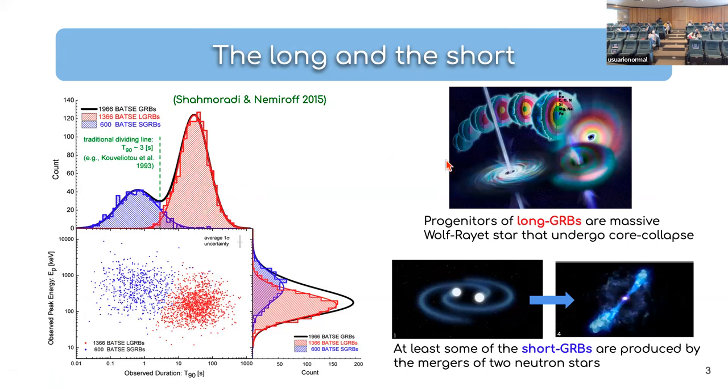This difference between the two populations, especially in duration, is attributed to different progenitors. The long-duration GRBs are associated with the core collapse of massive Wolf-Rayet stars. Short-duration GRBs are, at least some of them, coming from the merger of two compact objects — either two neutron stars or a neutron star and a black hole. We now have very good evidence because in 2017 we detected gravitational waves from such a merger and also detected the short gamma-ray burst from that merger.